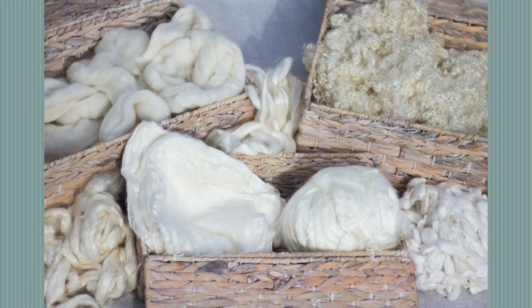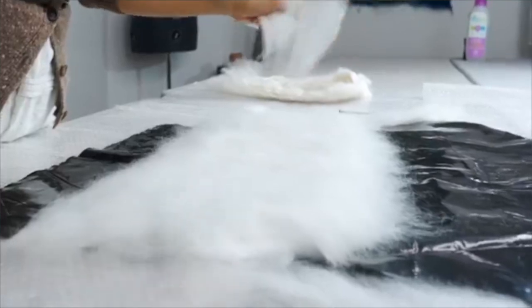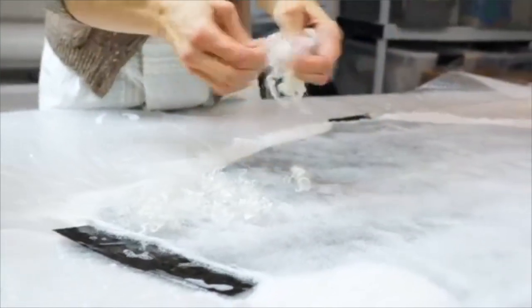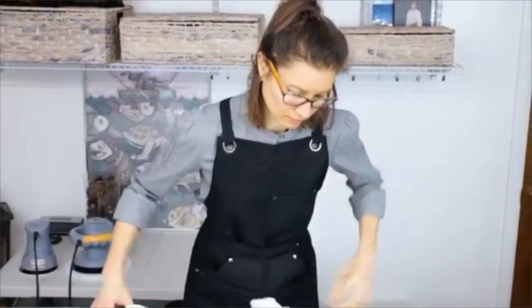I use templates — like a 3D template. I layer the loose fibers around the template, then add water, soap, and hand agitate. I would compare it to a massage to the fibers, working the surface until all the fibers are tangled and create the textile.